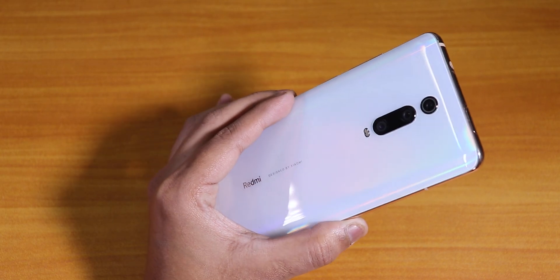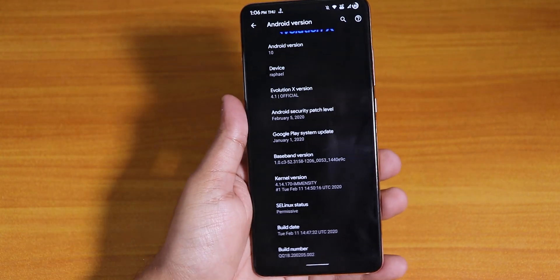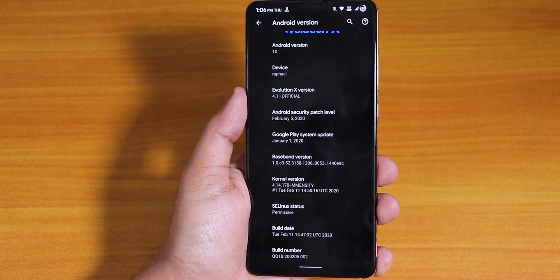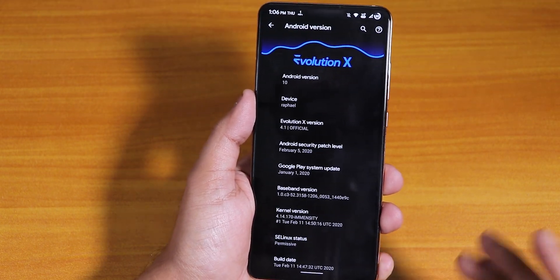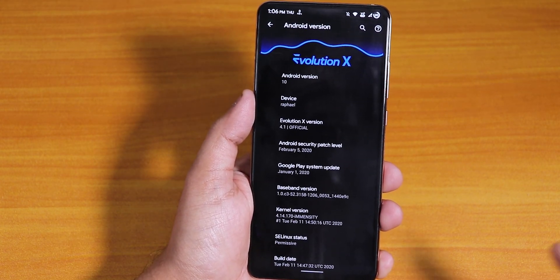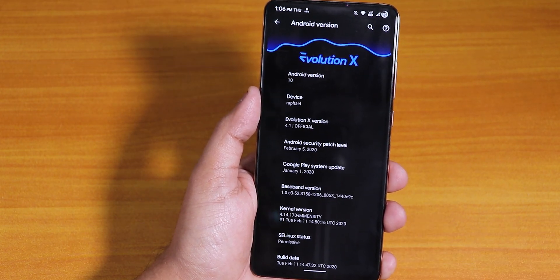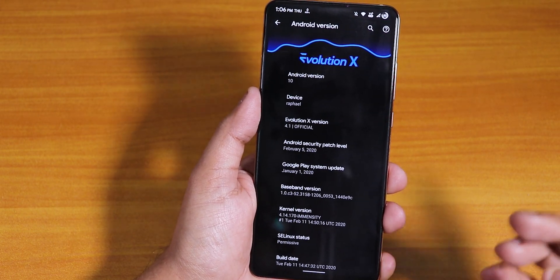What is up guys, this is SDino back with another video on the Redmi K20 Pro. Today I'm gonna be showing you the latest build of the Evolution X ROM. I know you guys may say I'm making a video again and again on this ROM, but that's because this is the most amazing Android 10 based custom ROM which has a lot of customizations and offers great stability on the Redmi K20 Pro.